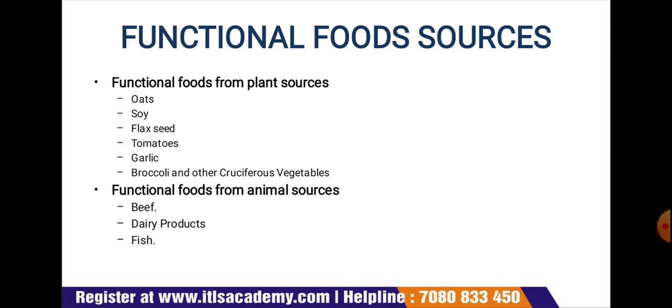Dairy products are functional foods — they are one of the best sources of calcium, an essential nutrient that can prevent osteoporosis and possibly colon cancer. Recent research has focused on other components in dairy products, particularly fermented dairy products known as probiotics, which are defined as live microbial feed supplements that beneficially affect the host animal by improving its intestinal microbial balance.